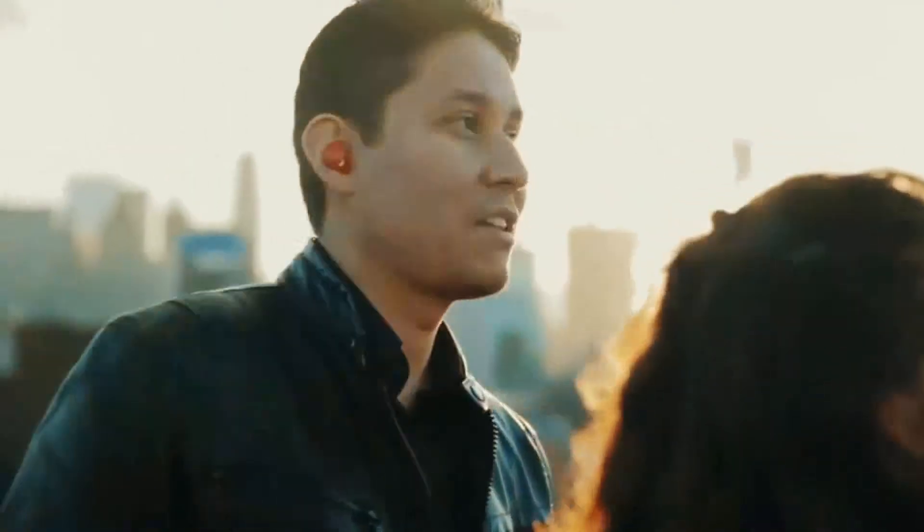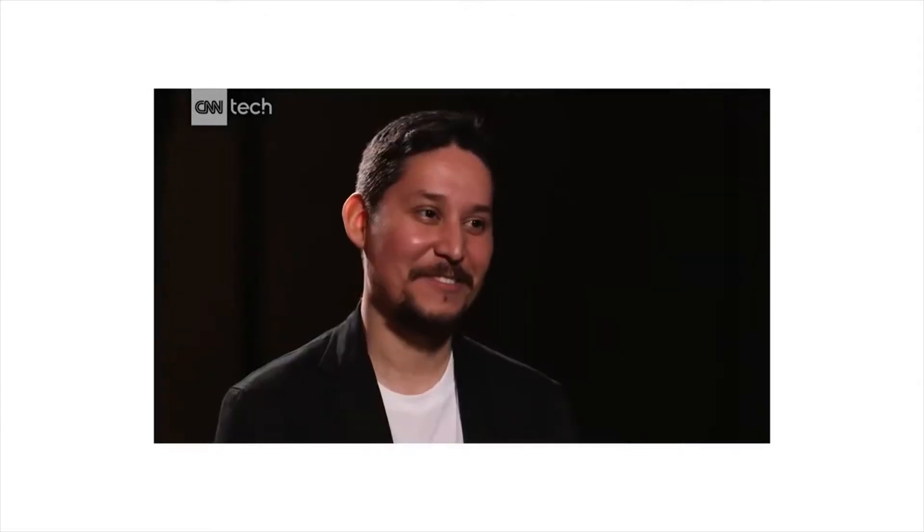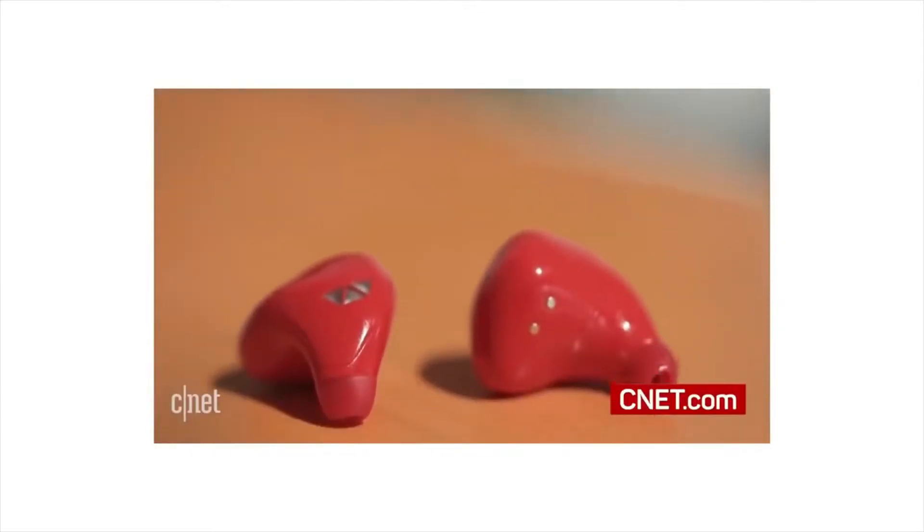We started our journey in 2014 — a team of engineers, developers, and experts in language technology — working together to create the Pilot Smart Earbuds. The Earbuds were the first in history to offer live language translation, and sold nearly 40,000 units across the globe.